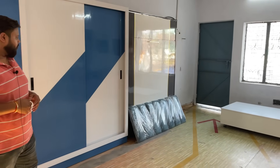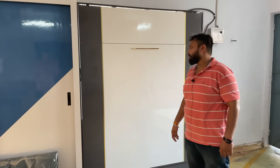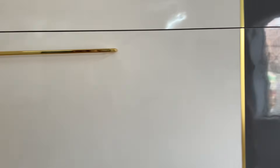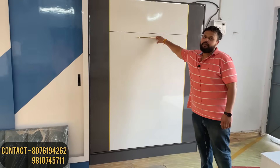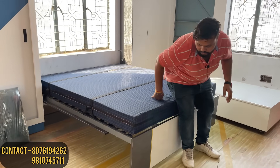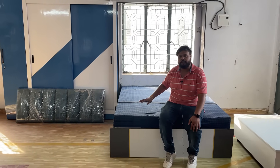Now let's talk about the wall-mounted bed. This is our wall-mounted bed — same size, 6 by 5 feet. You can see we have a golden handle, grey and white finish. This is high gloss. If someone wants it in matte, we will make it in matte. All color options and finish options are available. When our bed is open, you can see the wall behind it. It has a 3-year warranty.